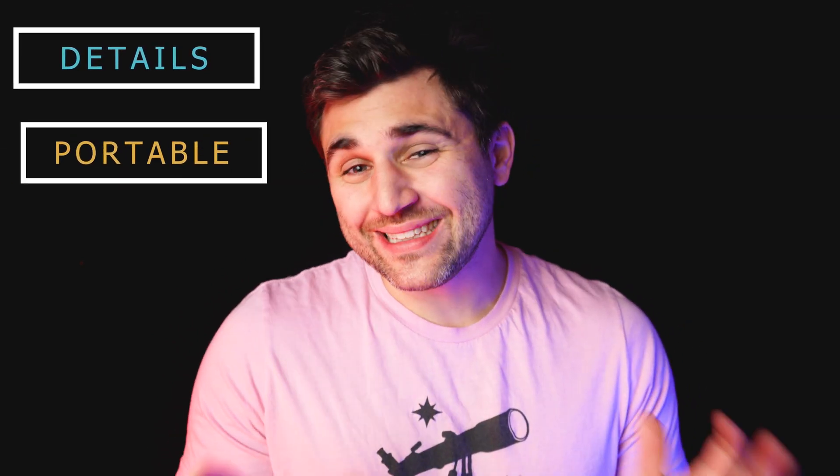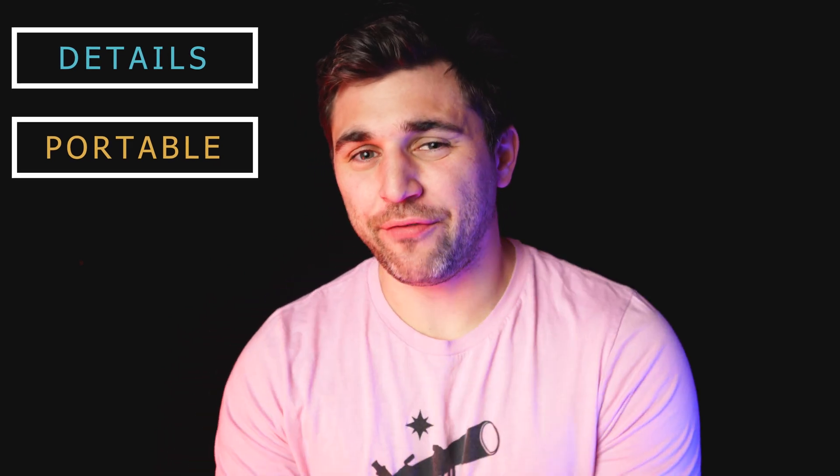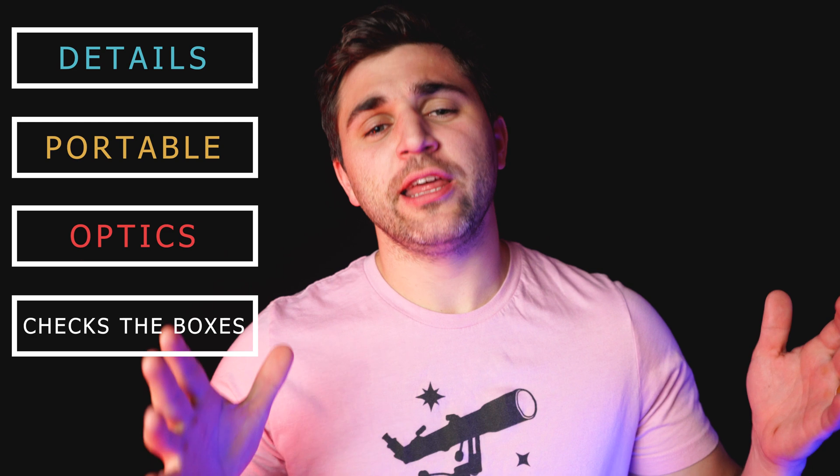Secondly, it must be portable or at least semi-portable. Thirdly, it must have high-quality, diffraction-limited optics. And fourth and finally, it must check as many boxes as possible for somebody who wants to view the wonders of the night sky.